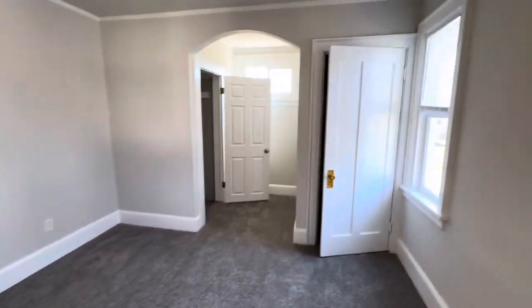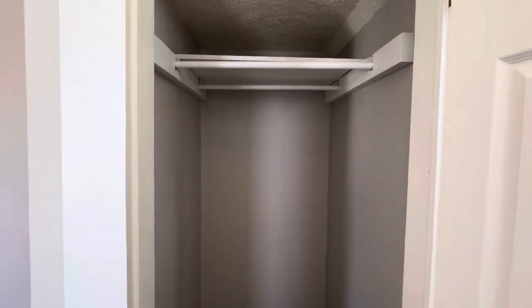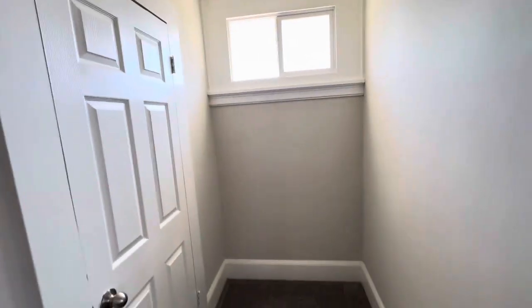The primary bedroom has three closets — so that's pretty cool. There's closet one, closet two, and closet three. Lots of great space to store things. You also have this nook back here that you could put like a little desk or vanity.